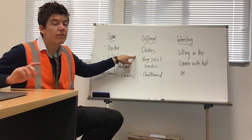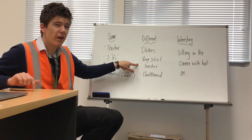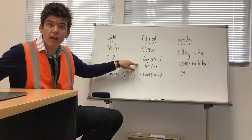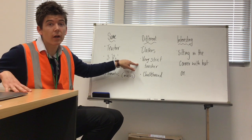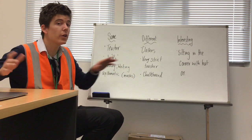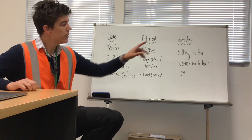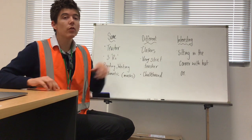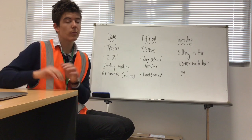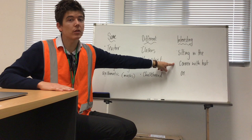Things that were different: the clothes were very different — fashion has changed. The teacher was very, very strict. We might have strict teachers here at Magella, but that lady, that teacher, was very, very strict. The chalkboard was also different — we don't have chalkboards anymore, and they had chalkboards then. Something interesting: I've not seen a student sit in the corner with a hat on when they've done something wrong. That certainly doesn't happen at school today.